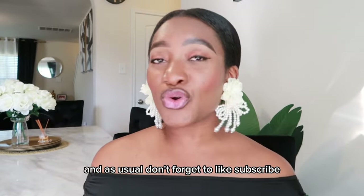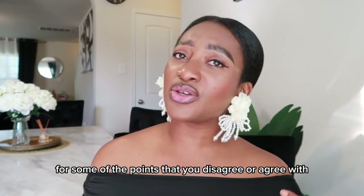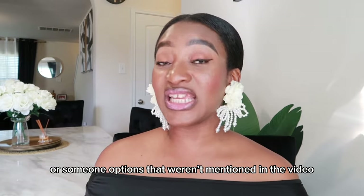Don't forget to like, subscribe, share, and leave me a comment as well for some of the points that you disagree or agree with, or some other options that weren't mentioned in the video.